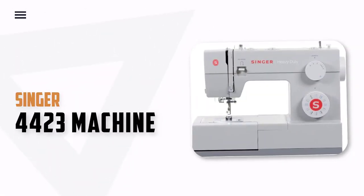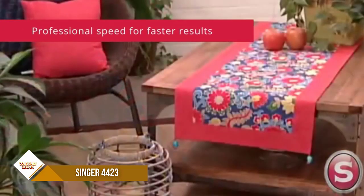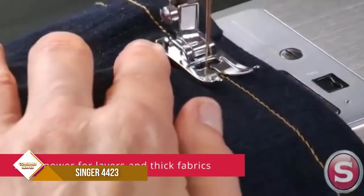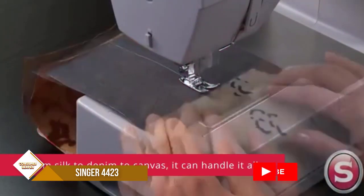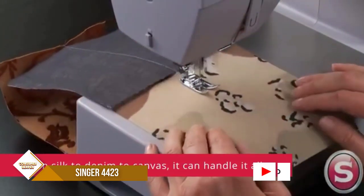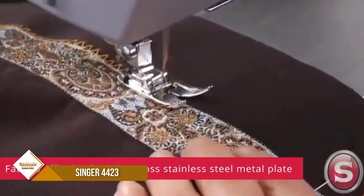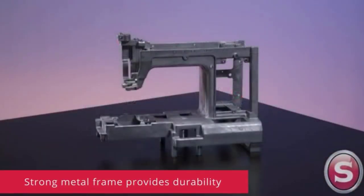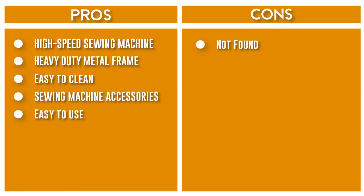Number 1: Singer 4423 Heavy-Duty Sewing Machine. The 23 built-in stitches — including basic, stretch, decorative, and buttonhole stitches — allow you to sew a variety of projects such as fashions, home decor, quilts, crafts, and more. After following the threading path printed right on the machine, this built-in feature helps you to effortlessly thread the eye of the needle without eye strain or frustration. The Singer 4423 has a maximum sewing speed of 1,100 stitches per minute, so projects can be sewn quickly. The 60% stronger motor provides greater piercing power for thick seams.